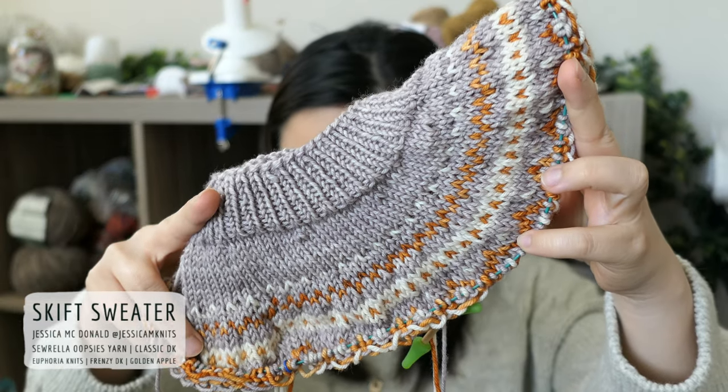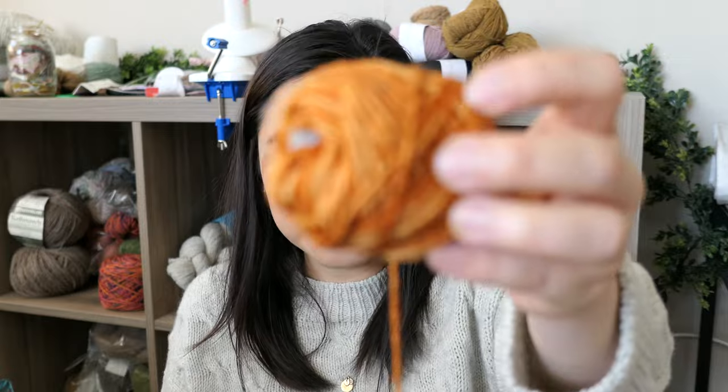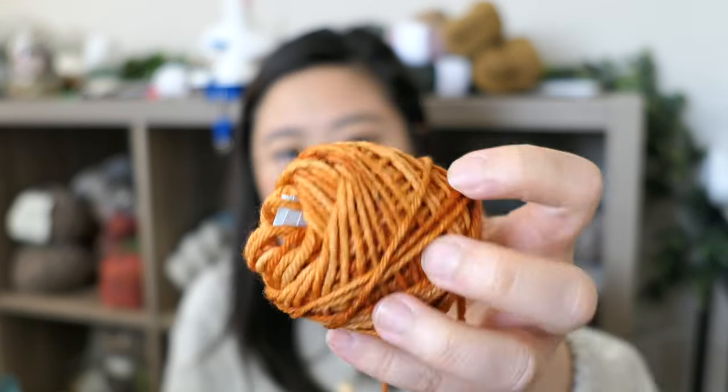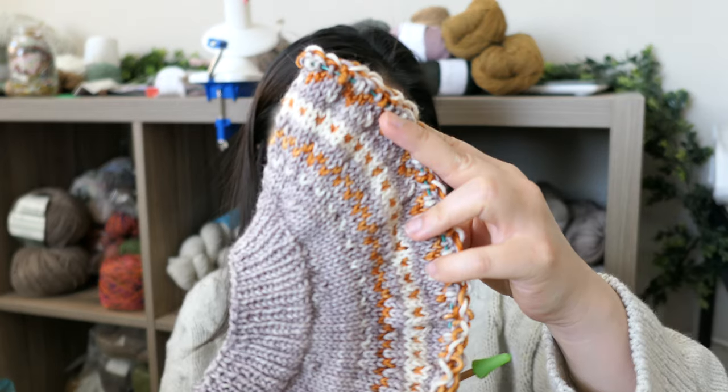I decided this time to try and tackle three colors — I've never done that before. I really wanted to use this color here by Cirella — it's an oopsie yarn, it's like a lavender. I don't tend towards this color that much, but the great thing about children's knits is that you can make a smaller garment and it doesn't require as much yarn. I paired it with a color by Euphoria Knits in her DK Frenzy — the colorway is Golden Apple. My third color is also a Cirella oopsie yarn. I think these three colors are lovely together. It's super fun — I would never wear these colors myself, but I think it'll be fine for Sam.